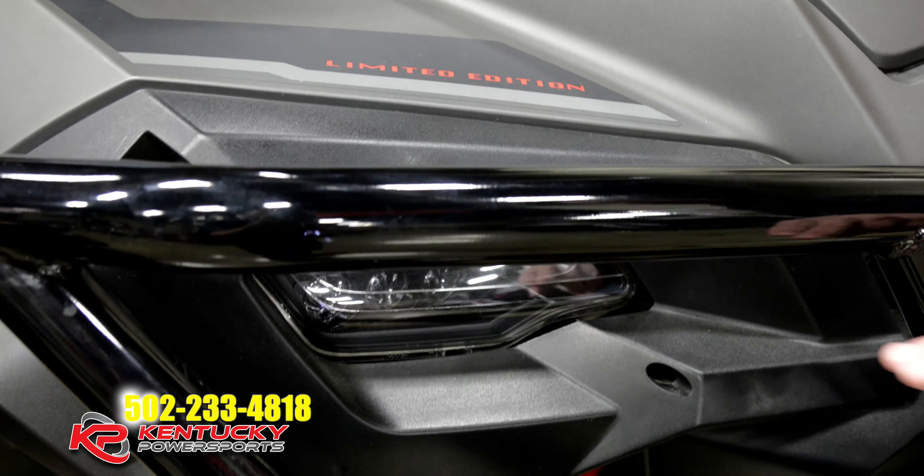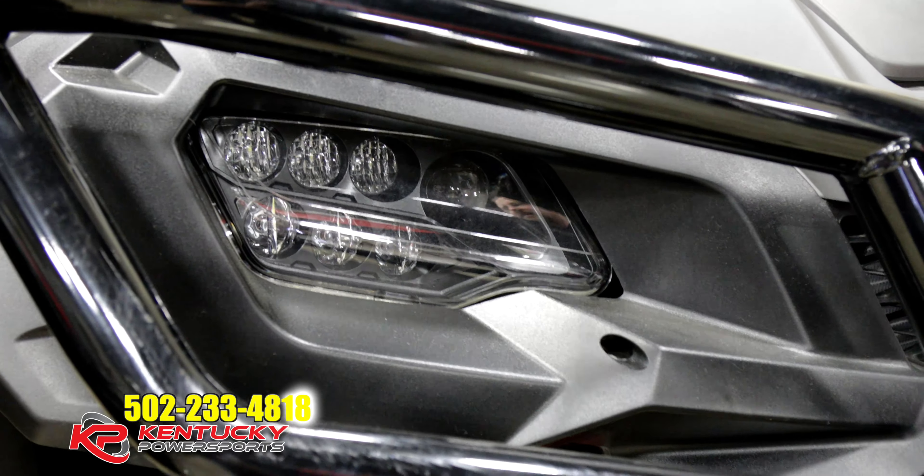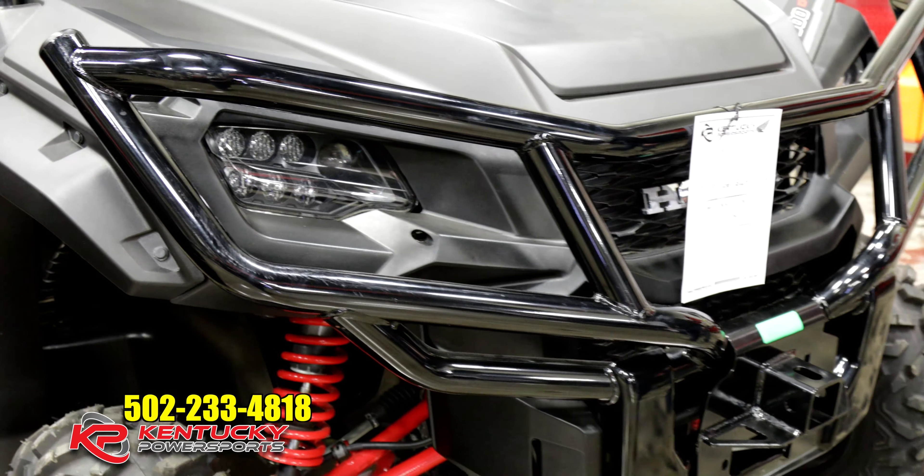Also on the Limited Edition, you get LED lights. You do see this on the Deluxe models, but you definitely get it on the Limited Edition. You also get this bigger bumper, which actually covers your front lights a lot better.